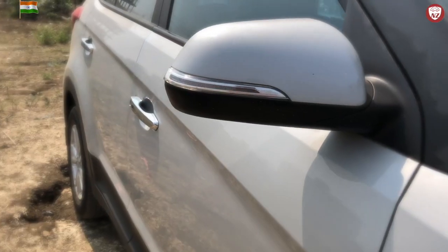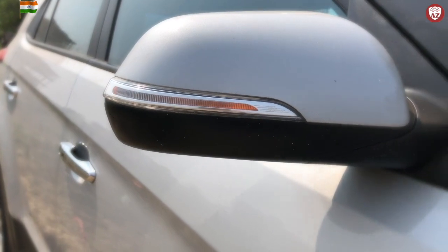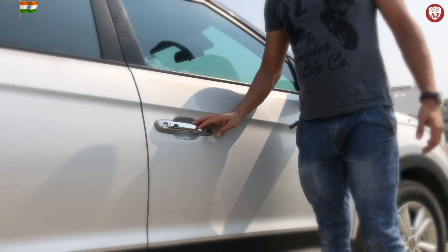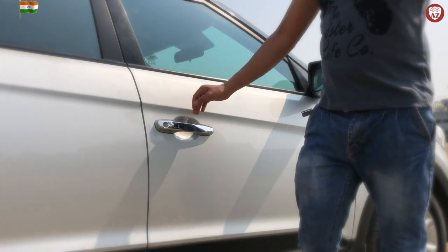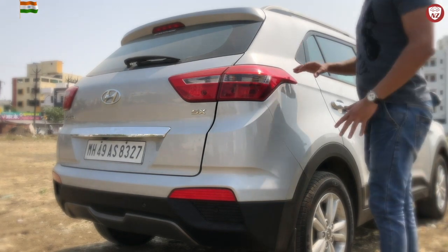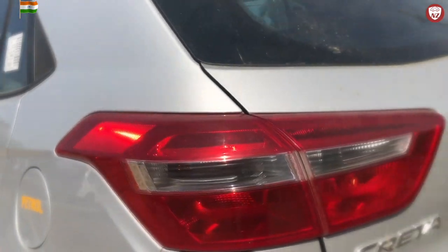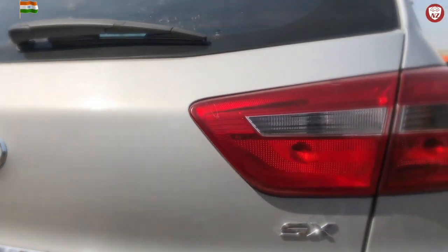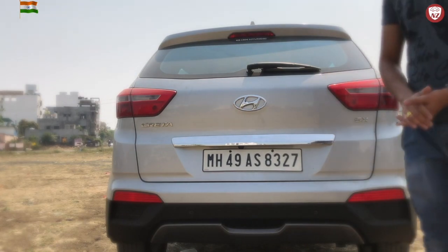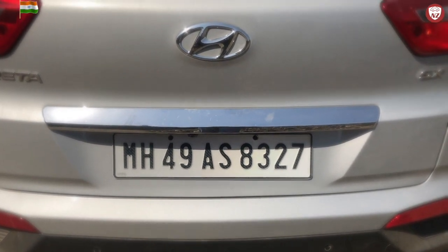Everyone's favorite is its 17-inch 5 double-spoke alloy wheels that look superior when running. The two-toned body-colored ORVMs have turn indicators and are very useful while overtaking. The SX Plus option model comes with chrome handles as well and has keyless entry. On the rear, the car is very beautiful with tail lamps that start from the shoulder line and go all the way to the tailgate. The sober chrome garnishing on the tailgate looks very attractive, hiding the reverse parking camera in it.